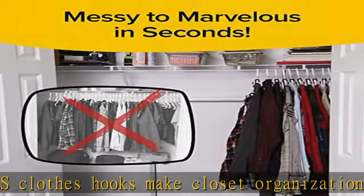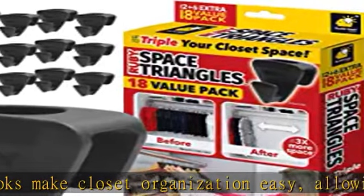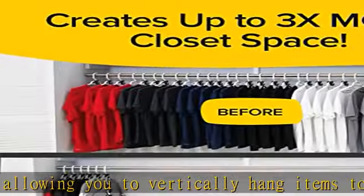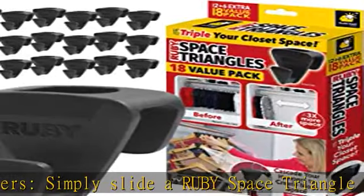Ruby Space Triangles are space savers that hold on snugly to any plastic, wood, wire, or velvet coat hanger to keep your clothes storage organized. Coordinate outfits, stack coordinating pieces, pair accessories or even your favorite handbag — the possibilities are endless. Stackable: stack two Ruby Space Triangles to create even more closet space.